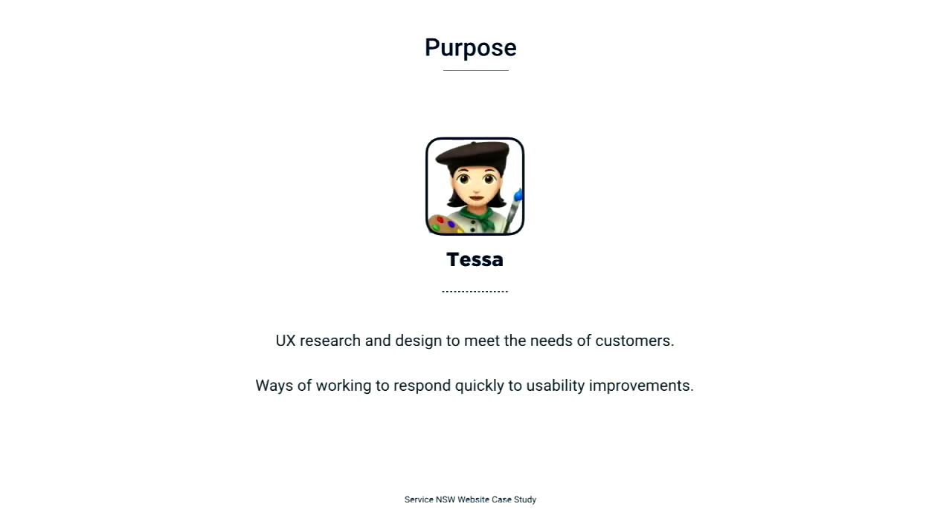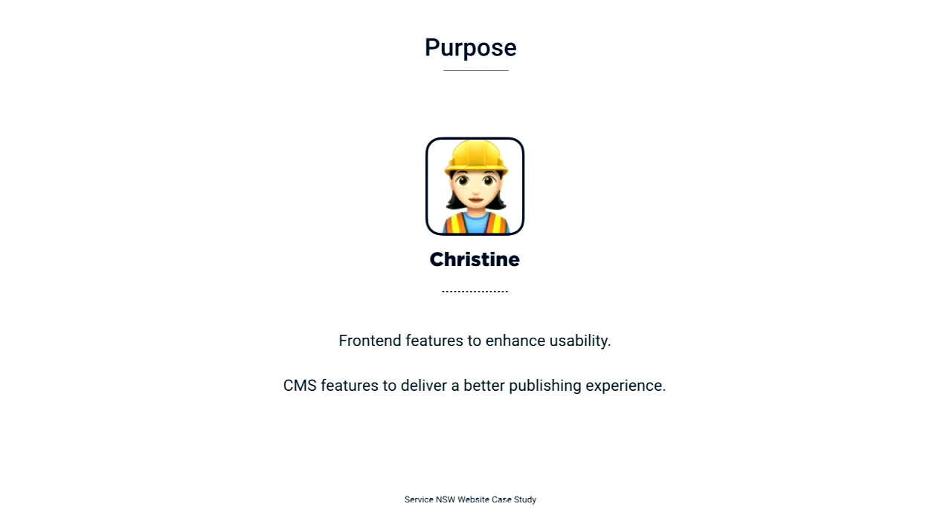I'm the artist. I'll be discussing how we use UX research and design to meet the needs of our customers and agile ways of working that allow us to respond quickly to usability improvements. Christine — hands up, Christine — she's in our front row. She's our builder. She'll talk more about the front-end features that enhance usability, as well as our CMS features that deliver a better publishing experience for our content editors.